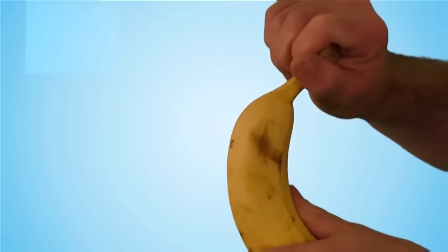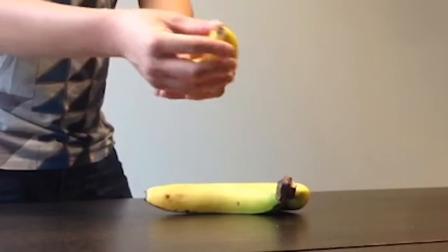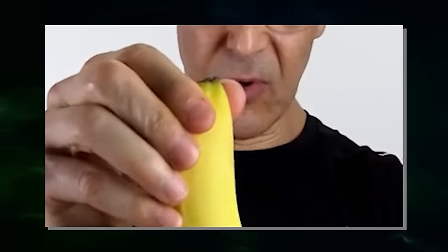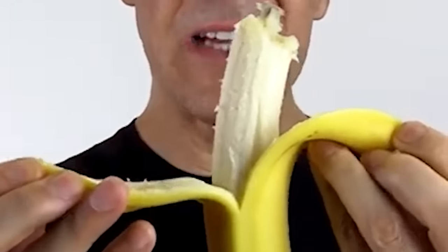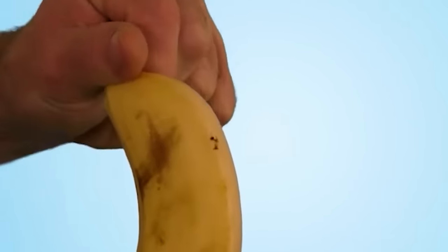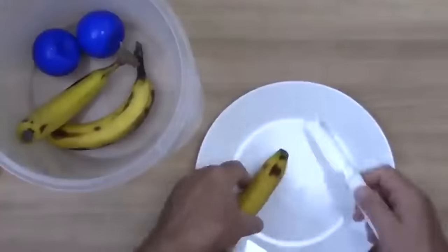Number 9: bananas. Most of us peel bananas from the stem down, but there's another way. Surprisingly, the best way is from the bottom up — consider that monkeys, the experts in banana consumption, also opt for this method. Flip the banana so the stem is on the bottom, then pinch the bumpy tip between your thumb and index finger, and peel the skin away in a circle around the banana. No mush, no bruises, no mess. If you stick to the traditional method, you'll likely miss out on the top few centimeters of the potassium-rich fruit.